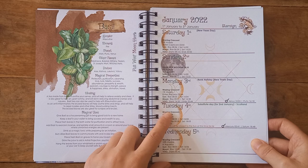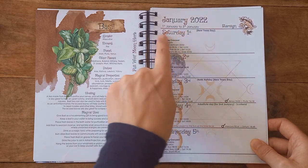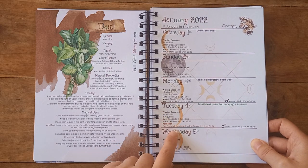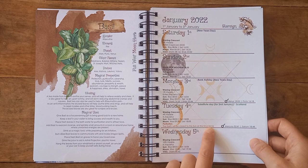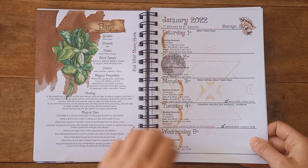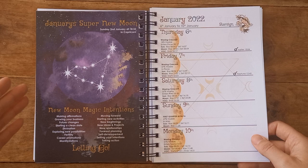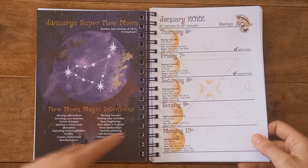It tells you what your moon is doing and you have a visual for each one as well. It tells us when the sun rises and the moon rises. This one tells us that the earth will be closest to the sun on this Sunday at 6:45 a.m. There's a nod to New Year's Day and information on the super new moon for January.